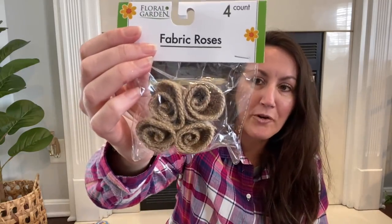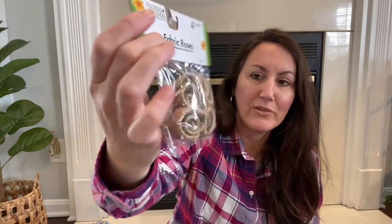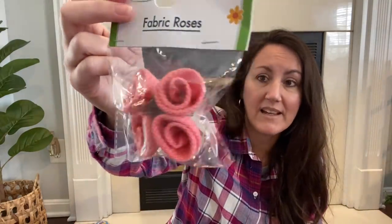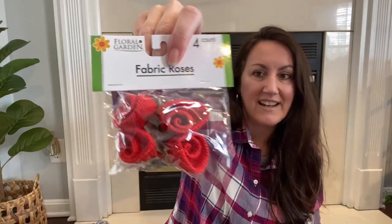Then I found these — it's like burlap roses, back in the floral garden section where all the vases and picture frames are. It's like a little rose — it's burlap with little twisty stems on the back. I found the burlap color, a pretty pink color, and they also had it in red. So pretty — you get four in each one, so I just grabbed one of each.